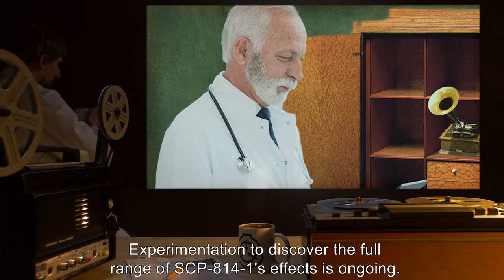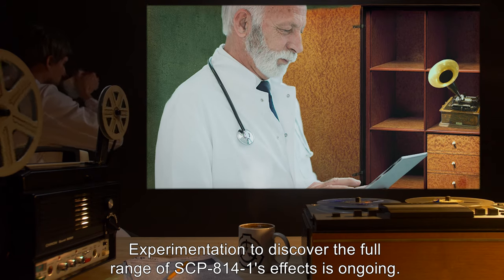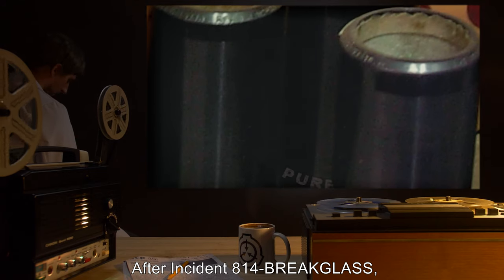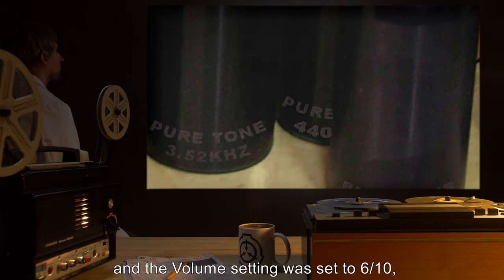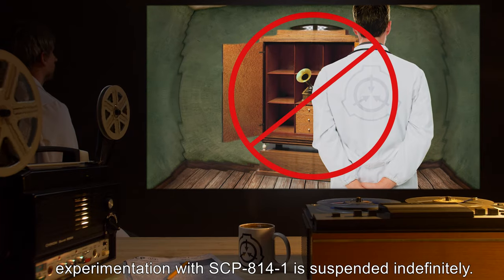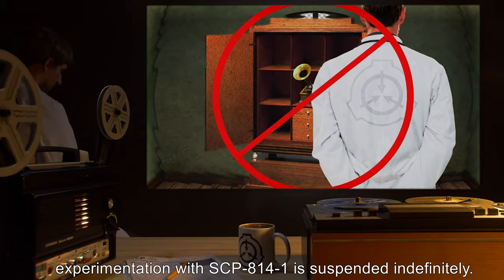Experimentation to discover the full range of SCP-814-1's effects is ongoing. Addendum: After Incident 814-1 "Break Glass," in which unauthorized recordings were placed in three of the four slots and the volume setting was set to 6 out of 10, experimentation with SCP-814-1 is suspended indefinitely.